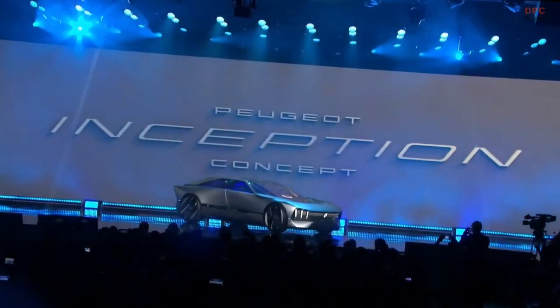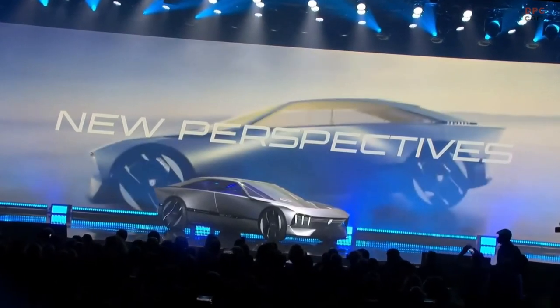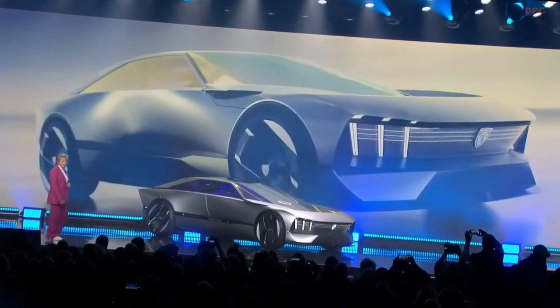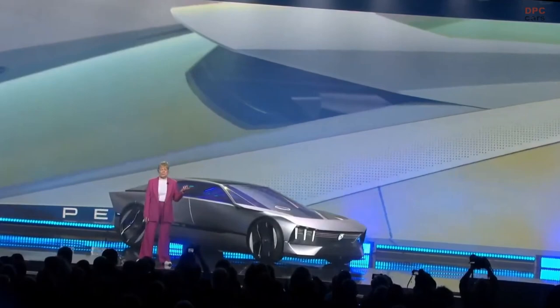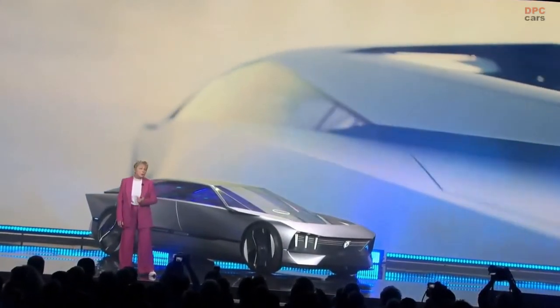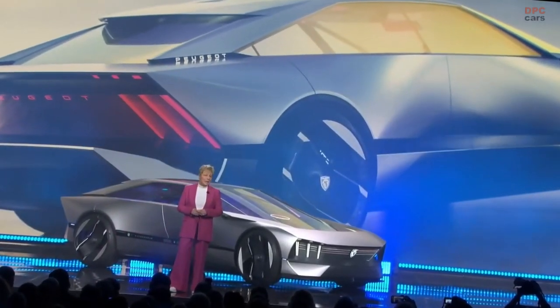The Peugeot Inception concept. From the outside, it's a new breed of cat — Feline e-lion. And it shows Peugeot's new perspectives on our next generation electric line-up.